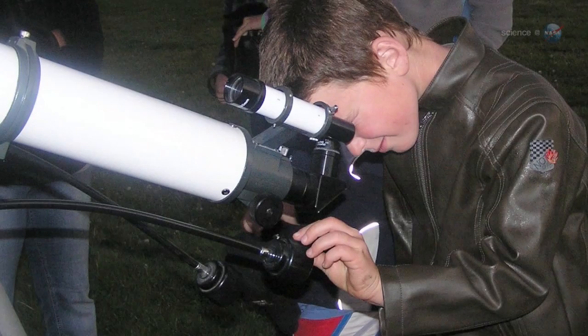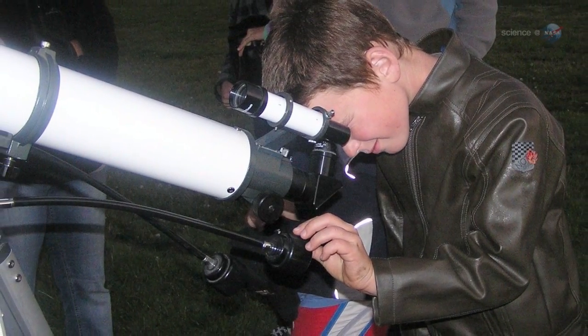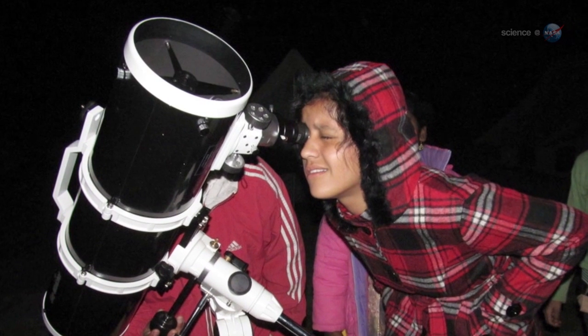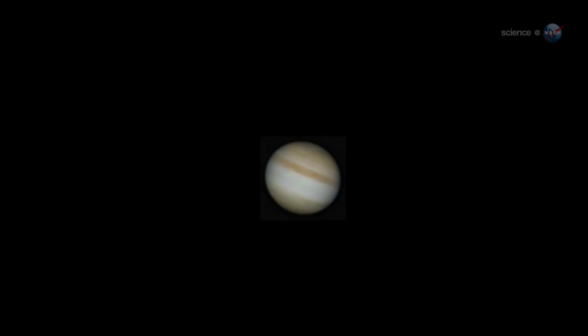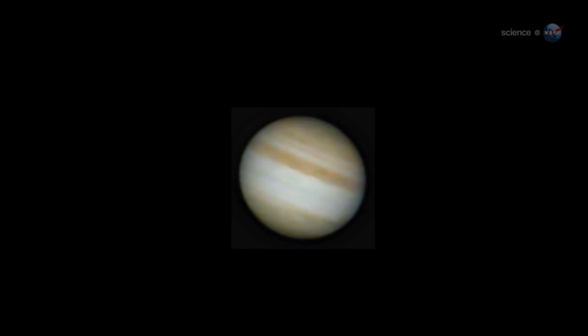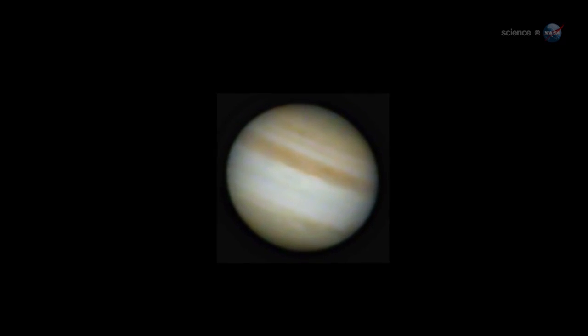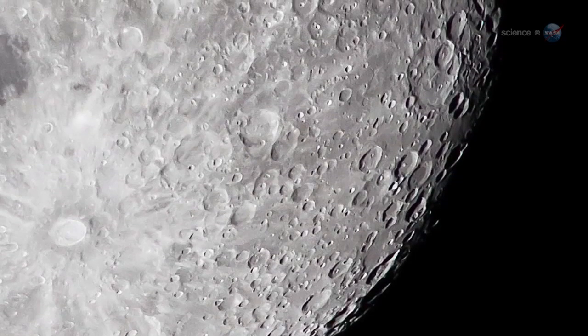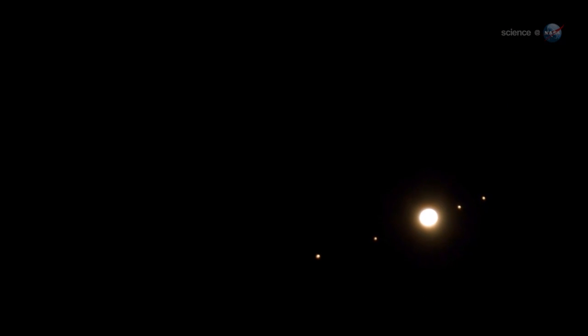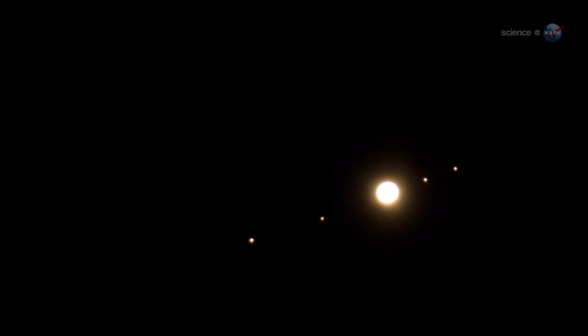For anyone who gets a telescope for Christmas, the timing is perfect. Jupiter and the Moon are among the most satisfying targets for backyard optics. A quick sweep of the telescope from Jupiter to the Moon and back again will reveal Jupiter's storms and cloud belts, the Moon's mountains and impact craters, and, of course, the four Galilean satellites circling the giant planet like a miniature solar system.